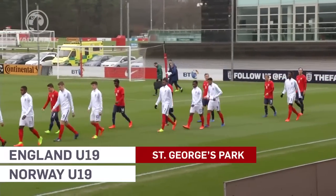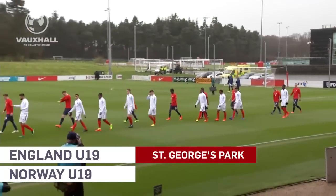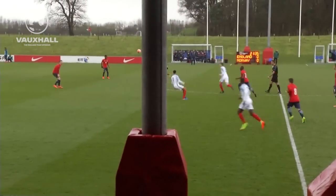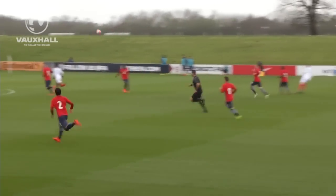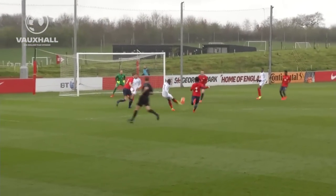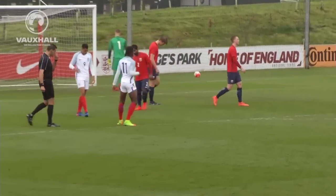England's under-19s begin their Euro Elite Round qualifiers against Norway at St George's Park. Here's Sam Field looking for the run of Ryan Sessignon — it's Sessignon! Nice turn and the finish wasn't too far away.